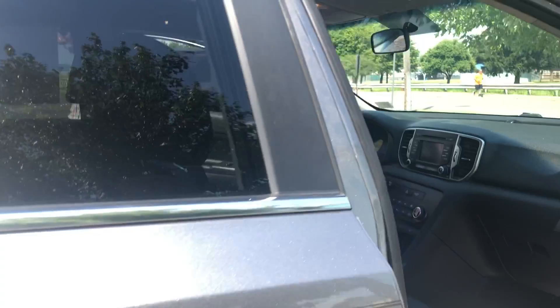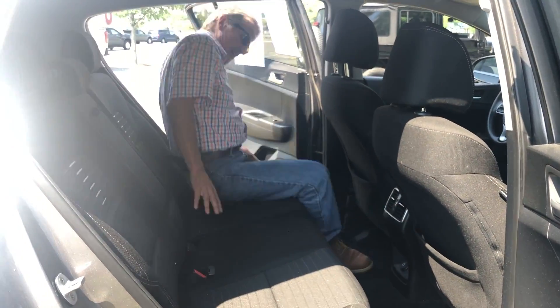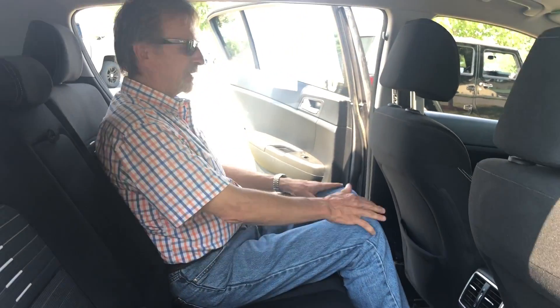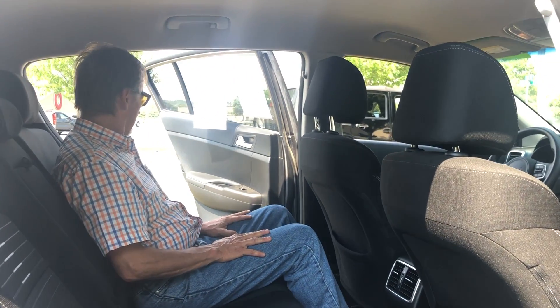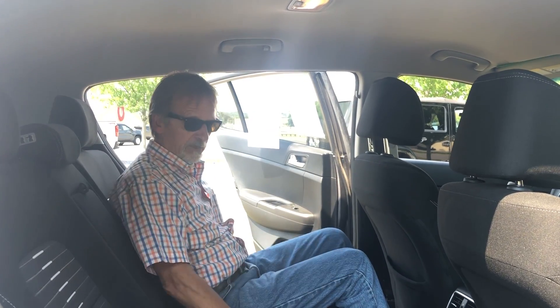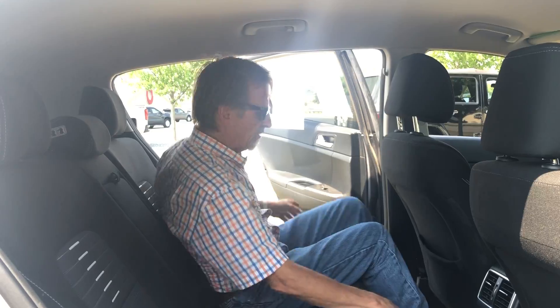Hop in the back seat. A lot roomier than you would guess for a compact SUV. Great headroom, too. These back seats fold down — it's pretty slick. You get a lot of cargo area.